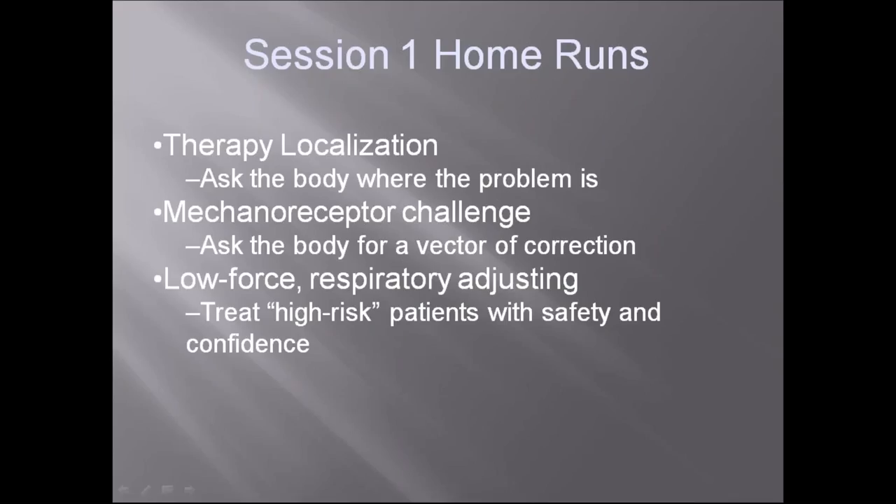Some home runs for session one: therapy localization — we learn how to ask the body where the problem is using muscle tests. The mechanoreceptor challenge — we can ask the body for a precise vector of correction, whether for subluxations, extremities, or cranial adjusting. We'll also learn low-force respiratory adjusting, which is wonderful. I treat all patients with low force, because why not treat every patient like they could be a high-risk patient? We can treat high-risk patients with safety and confidence, especially patients who are scared and have heard stories about strokes from adjusting. With low-force adjustment that doesn't happen.